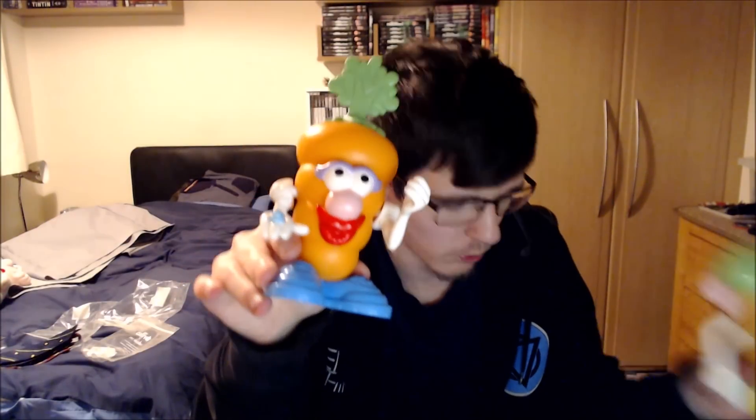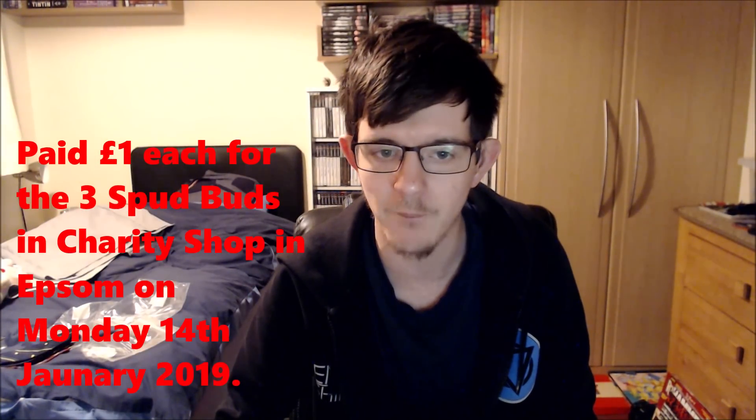The first lot is three of these Spud Buds — they're all the healthy Spud Buds: potato, sweet corn, and carrot. They're all customisable, so you can customise Mrs Carrot to be Mr Carrot if you like. I paid £1 each for three of them at a local charity shop in Epsom.